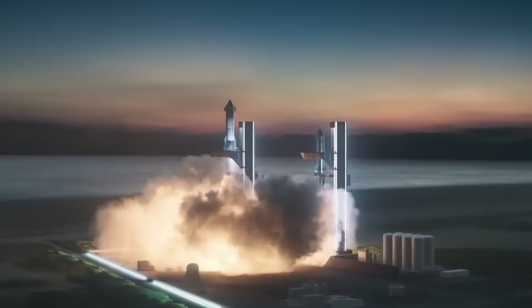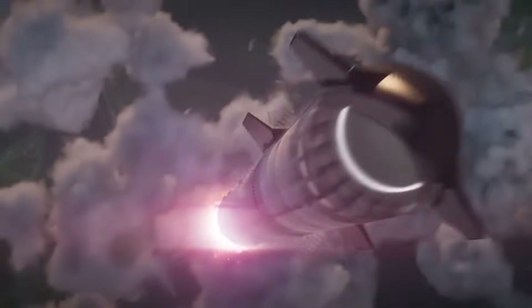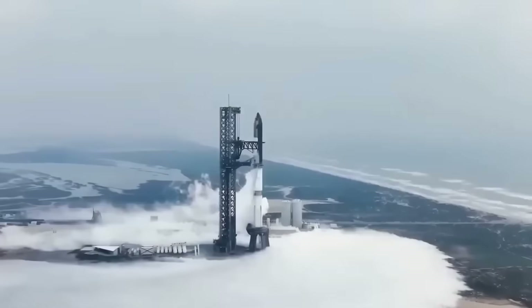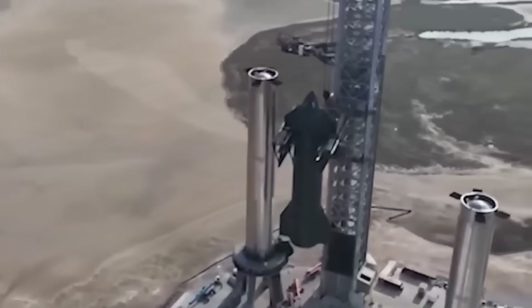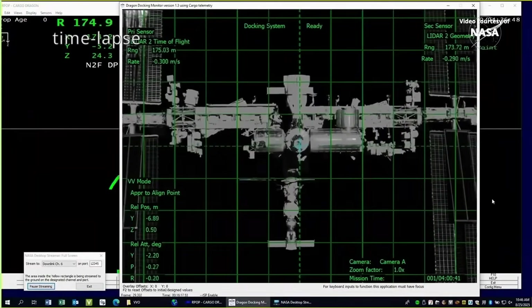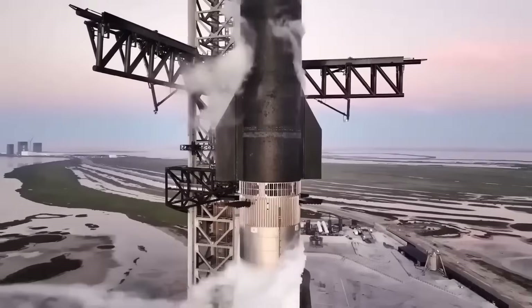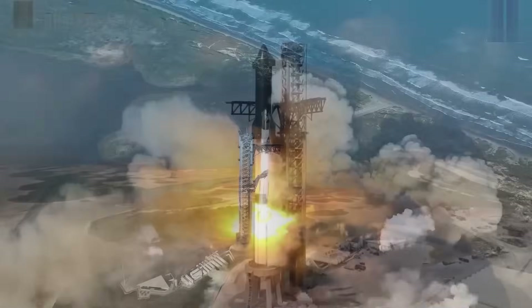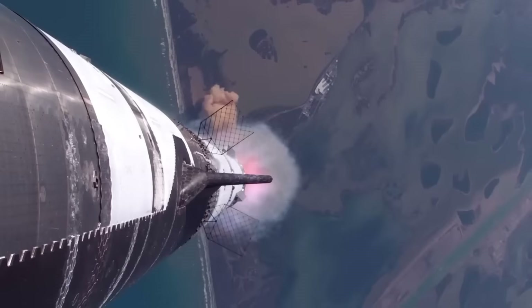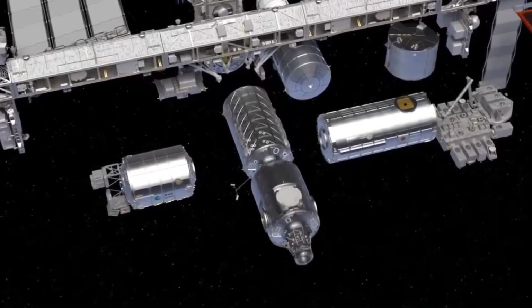First, let's talk about why people are even suggesting this in the first place. Starship isn't just a rocket — it's basically a giant stainless steel building that happens to fly. The inside volume is over 1,000 cubic meters, which is more than the entire pressurized volume of the International Space Station, which took 10 years and over 30 launches to assemble. Starship gives you that volume in one shot. So why not just turn one Starship into a station instead of building a hundred little modules?